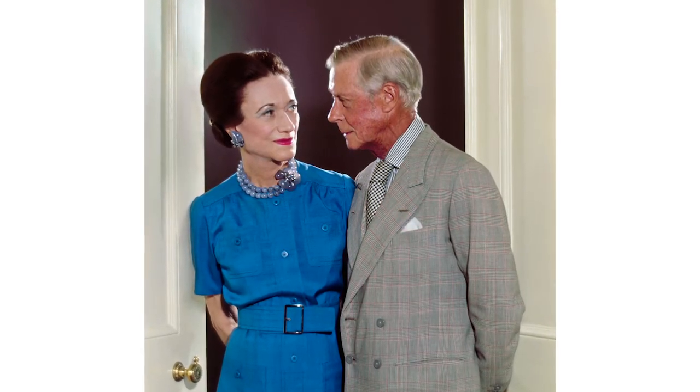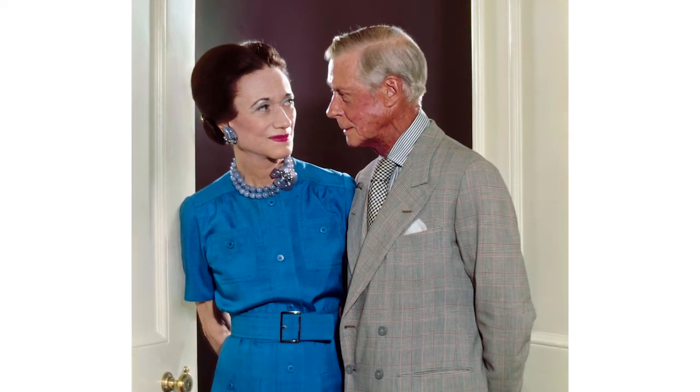The Duchess was of course the American socialite and divorcee Wallis Simpson, and to many the cause of the constitutional crisis created when King Edward VIII chose her over the British throne in 1936.